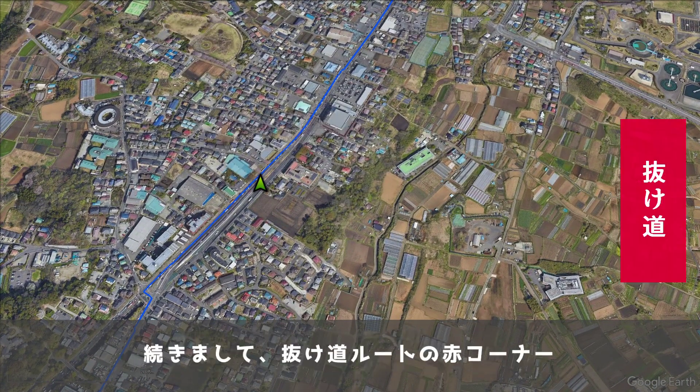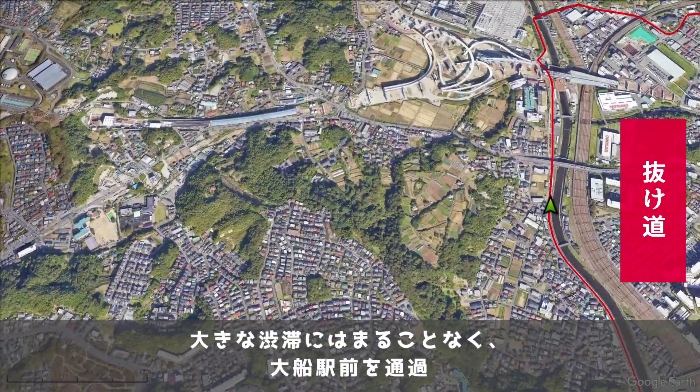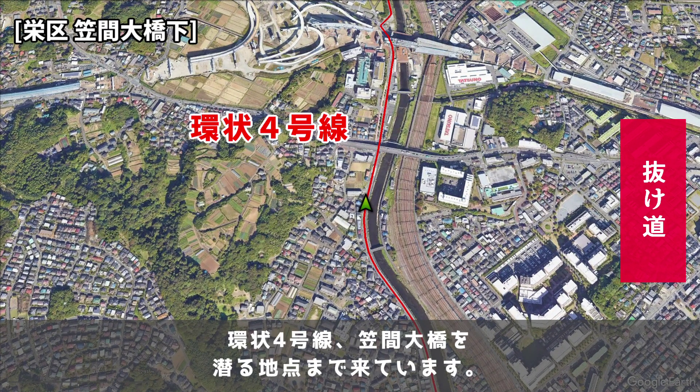まず国道1号線ルートの青コーナー。藤沢駅前の渋滞から抜け出して、国道1号線へ合流する地点まで来ています。続きまして、抜け道ルートの赤コーナー。大きな渋滞にはまることなく、大船駅前を通過。環状4号線、笠間大橋をくぐる地点まで来ています。